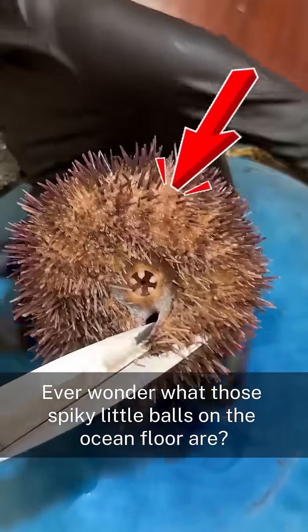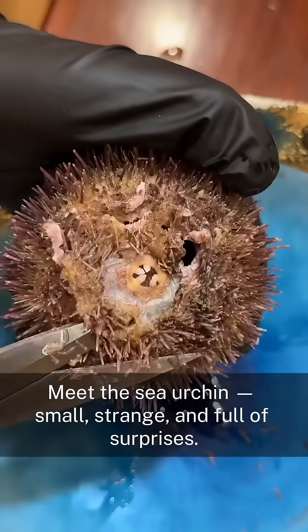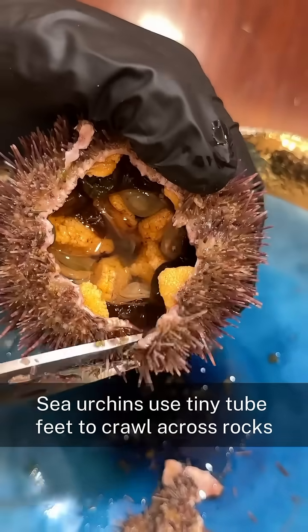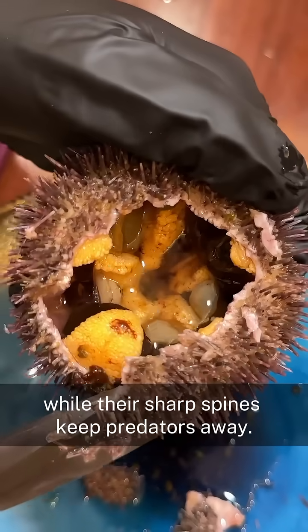Ever wonder what those spiky little balls on the ocean floor are? Meet the sea urchin — small, strange, and full of surprises. Sea urchins use tiny tube feet to crawl across rocks, while their sharp spines keep predators away.